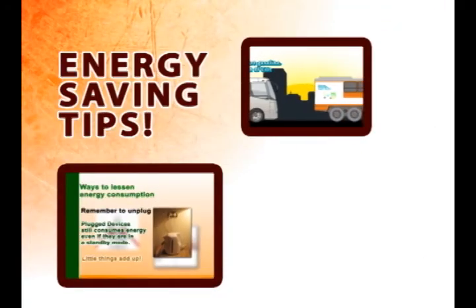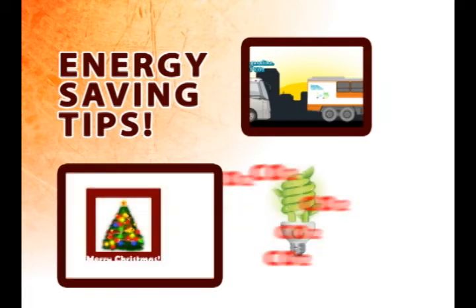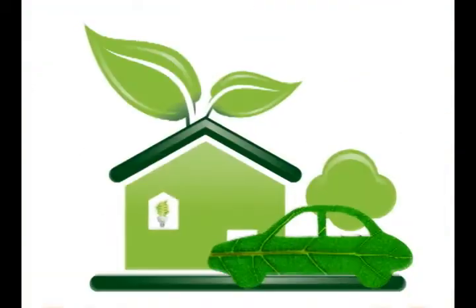These are some of the energy saving tips that you may follow. The greater energy we save, the lesser carbon dioxide is released into the air, and we are creating a sustainable environment.